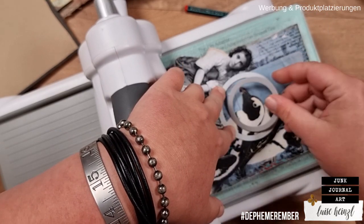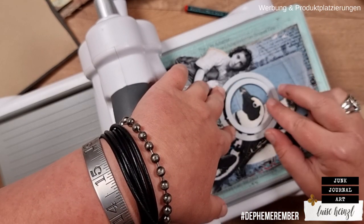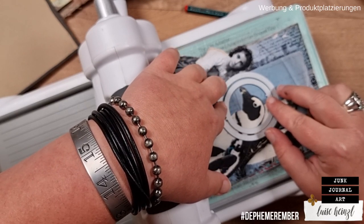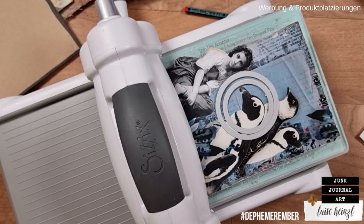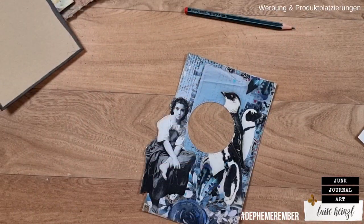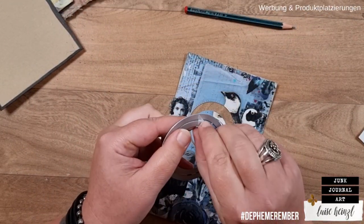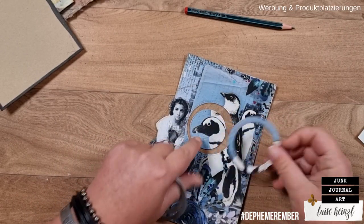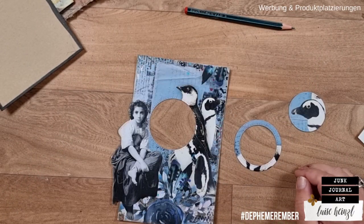I'm using some washi tape to glue the dies down so that nothing can move, then running it through the machine. Now we have these three pieces.